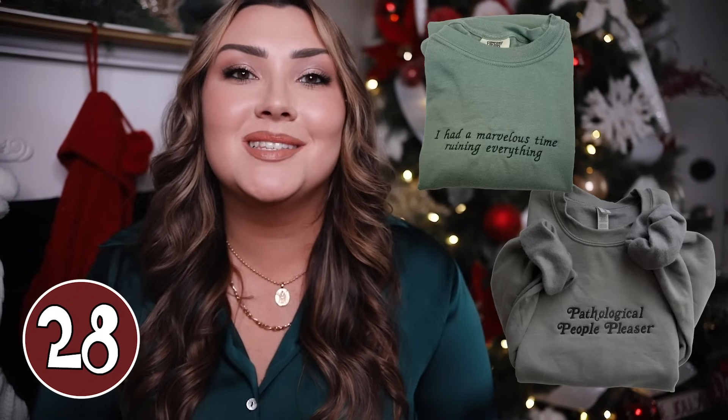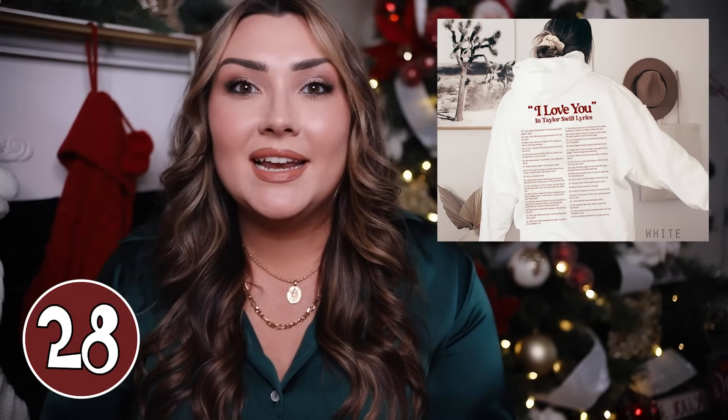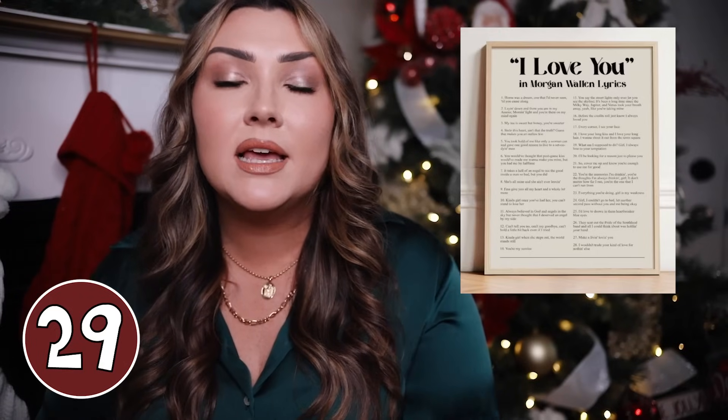Etsy is just such a great place for personalized gifts. A sweatshirt with lyrics from her favorite artist is going to be such a good gift — there are tons of Taylor Swift options, Harry Styles, Zach Bryan, Morgan Wallen, and you can get them customized. One listing literally has room for you to type in lyrics from whatever song you want. You can also get 'I love you in Taylor Swift lyrics' sweatshirts, which list about 20 of their best lyrics that mean 'I love you.' And if you don't want it on a sweatshirt, you can also get a lyric print as a digital download or shipped.